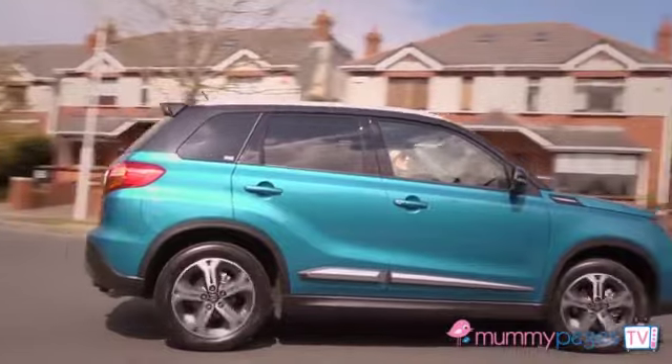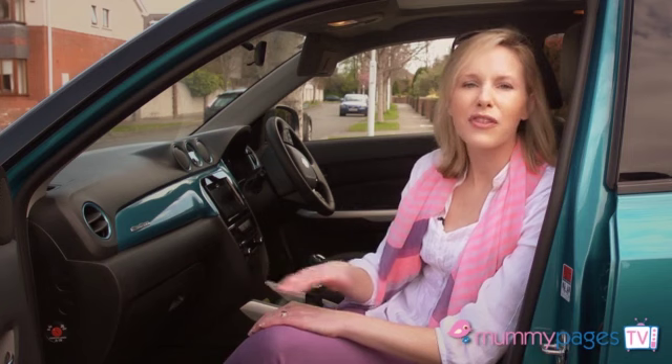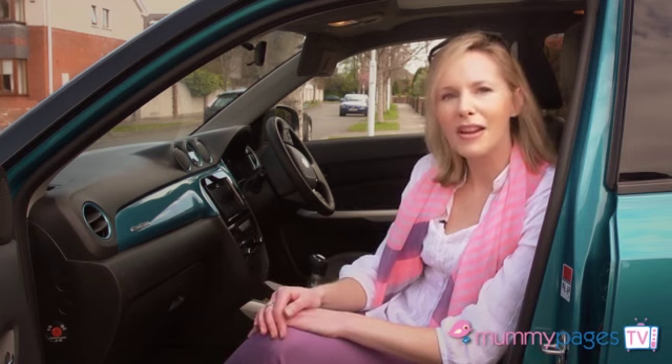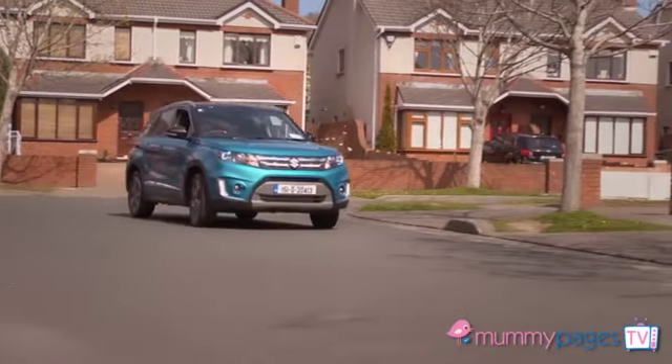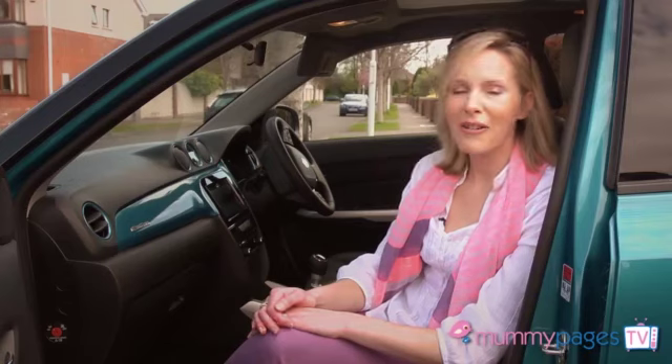Overall, the Suzuki Vitara is a great family car. It's particularly roomy for my growing family, at an excellent price point for the SUV crossover car market, and it's got the all-important safety features that I look for when choosing a family car. I'd highly recommend it.